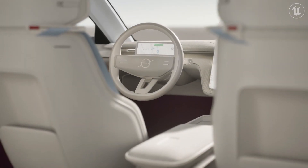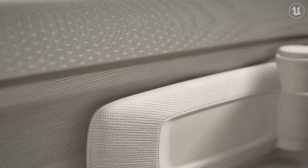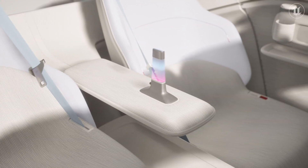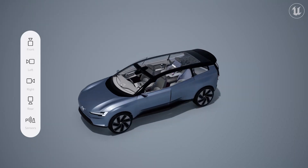What really excites me is we have all of these new technologies coming into play — the capabilities of what the car can do and the opportunities for creating new and different experiences in the car. Unreal Engine will help us visualize that in rich, immersive ways. I'm really excited to be part of that and see what new things we'll create in this new era.